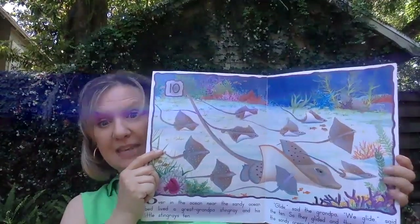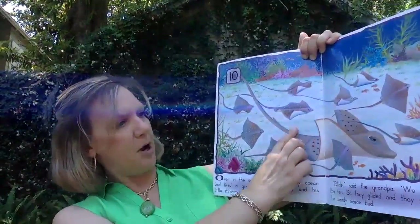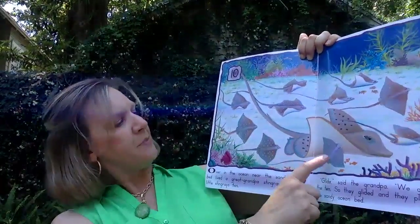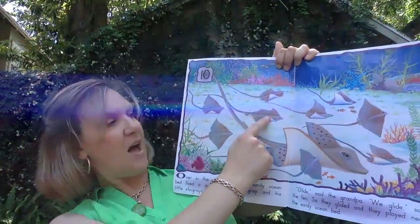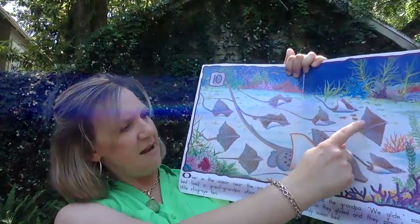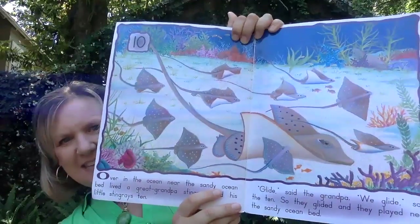Are you ready to count the baby stingrays? Let's do it. Here's great-grandpa stingray — he's the big one right in the middle. Let's count his ten babies: one, two, three, four, five, six, seven, eight, nine, ten. Ten baby stingrays!